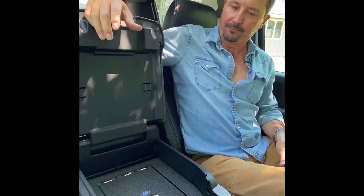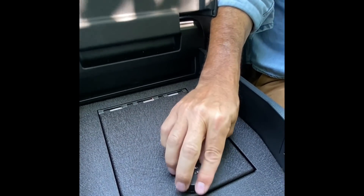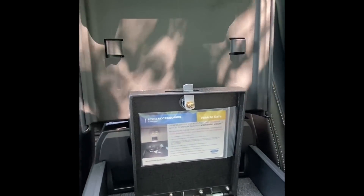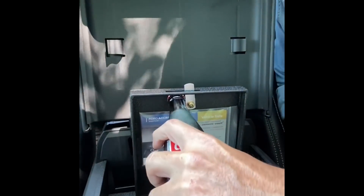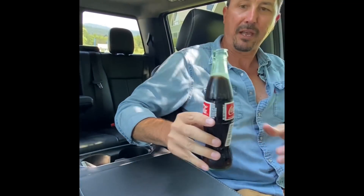You open your center console, dial in the numbers 2, 4, 3 onto the vault, open, take your drink of choice. You don't even have to deal with the cap.